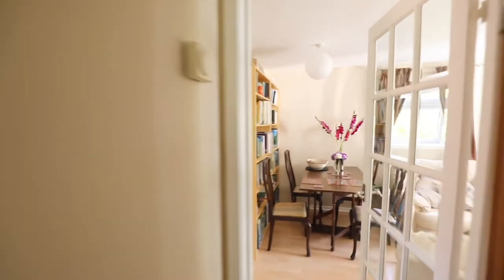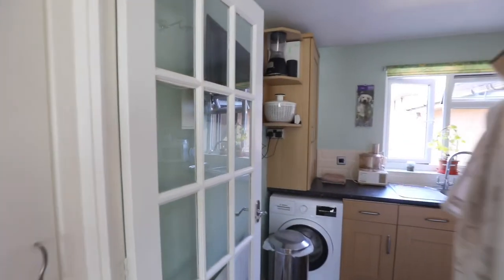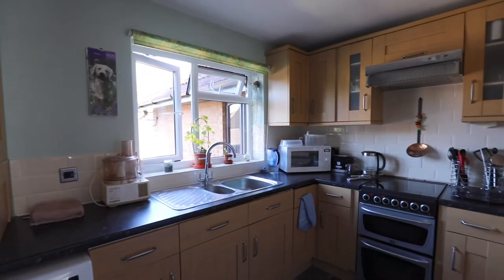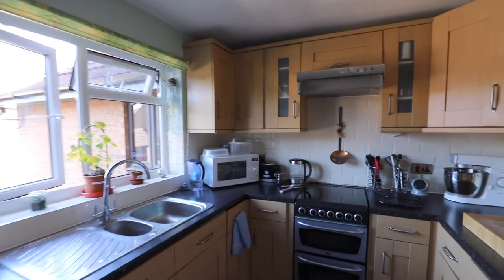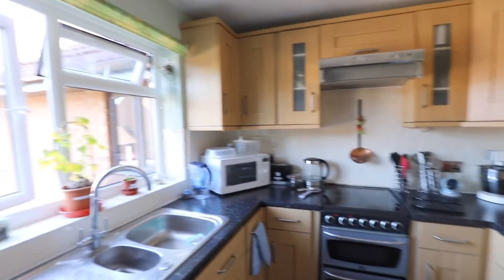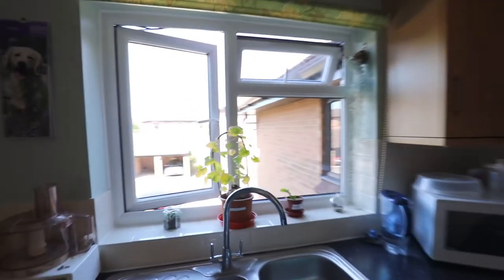Both bedrooms have built-in wardrobes. Let's take a look at the fitted kitchen. There is an oven, space for a large fridge freezer and a washing machine.